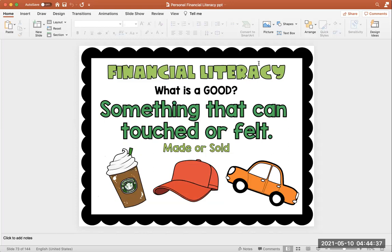We also talked about goods and services. What is a good? A good is something that can be touched or felt, and these goods are made or sold. So like a Starbucks coffee, a baseball cap, a car, McDonald's — those are goods because they're something that can be touched and they're sold. A toy, your PS4 — those are all goods because they can be touched and they're made and sold.